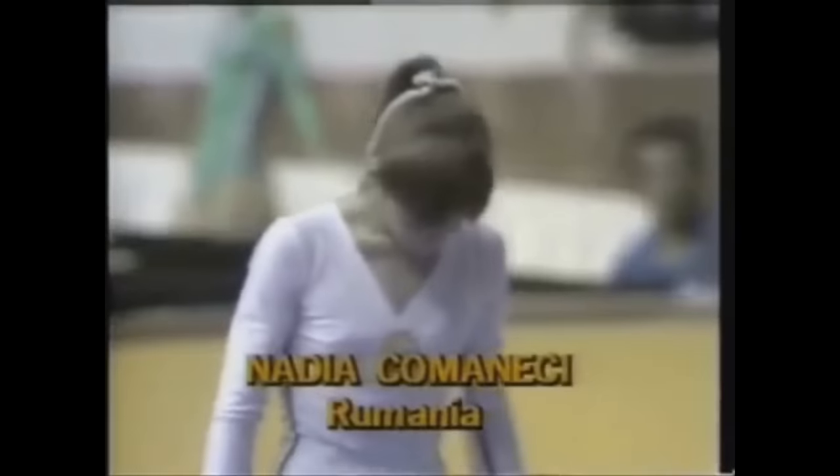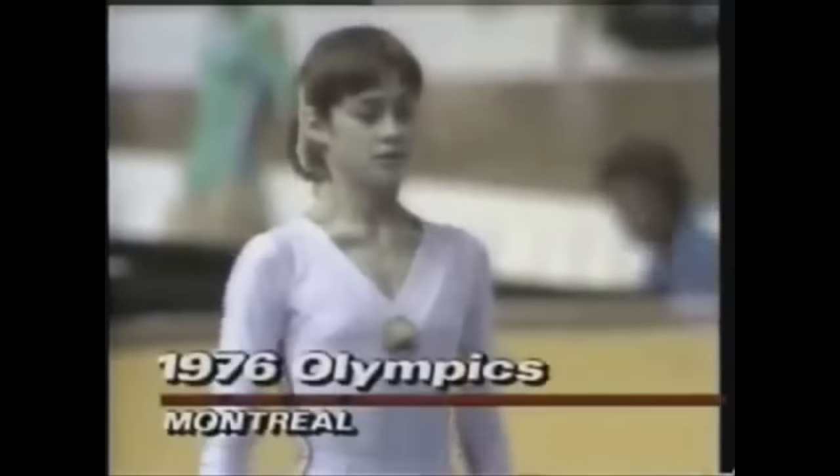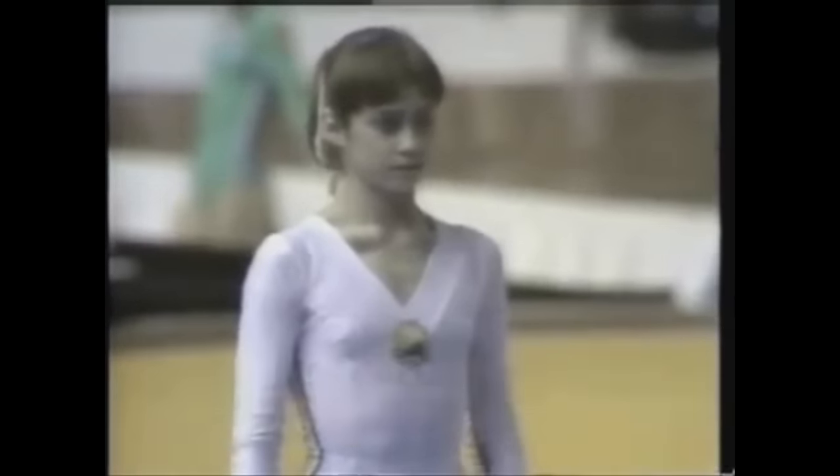She's on the uneven bars. This could be the highlight of the compulsory event. She is one of the technically strongest, best gymnasts that I've ever seen.